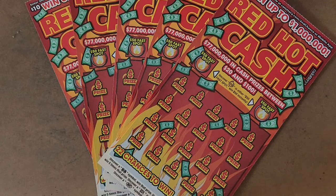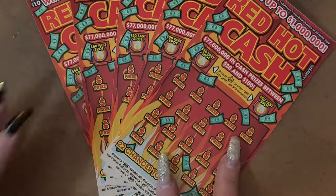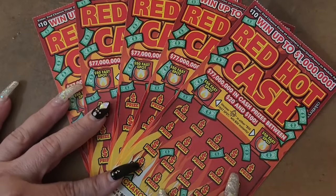What's up everybody? NorCal Scratch Queen here and I am scratching five of the new Red Hot Cash tickets.